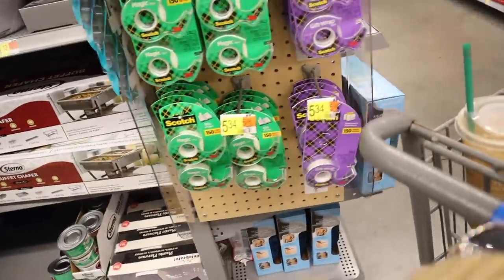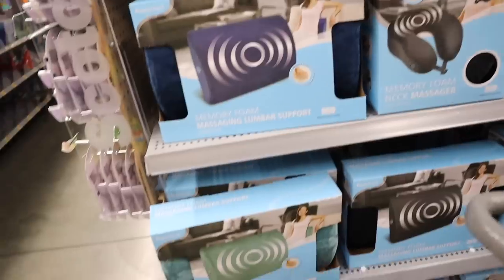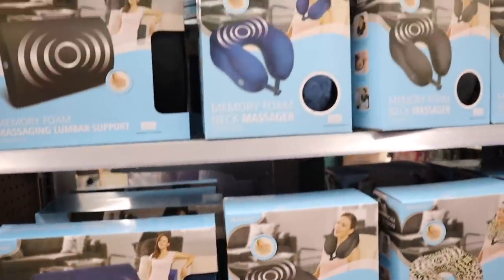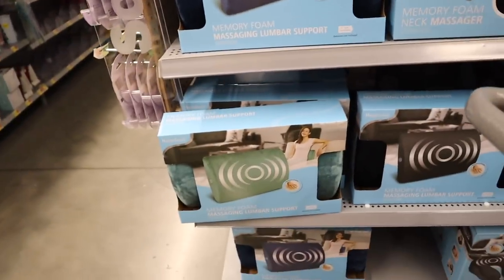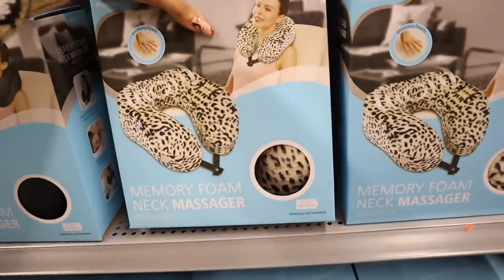I showed you the memory foam lumbar support, but instead of green they also have it in blue, even with a matching blue neck massager, so you can get the whole color-coordinated set.